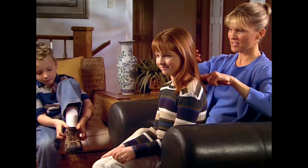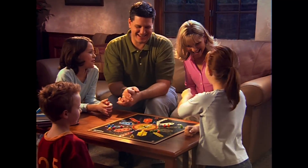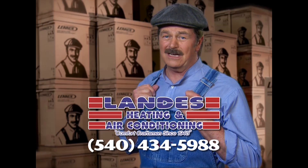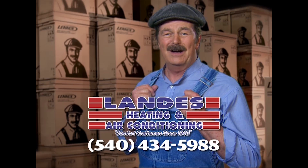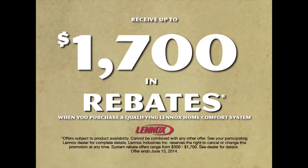We all want to give our kids the best of everything — the best nutrition, the best education, and the best place to grow up, even the air they breathe. Lenox strives to provide the best air quality for your family's home, free of indoor air pollutants. At Landis Heating and Air Conditioning, they can install a Lenox customized comfort system in your home. Let Landis sweat the details so you can relax in comfort. Get up to $1,700 in rebates.